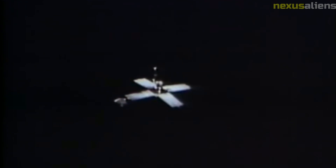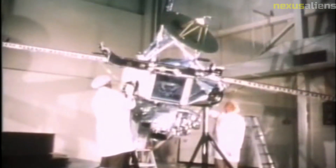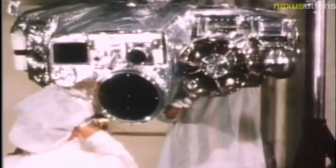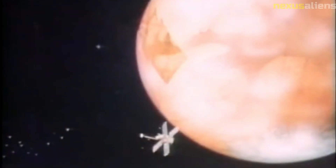One of the most challenging aspects of the Mariner 10 mission was the spacecraft's communications system. Because the spacecraft was so far away from Earth, it took several minutes for signals to travel between the two, which made it difficult to operate the spacecraft in real time. To overcome this challenge, the mission's engineers developed a sophisticated system of computer programs that allowed the spacecraft to operate autonomously, making decisions based on pre-programmed instructions.